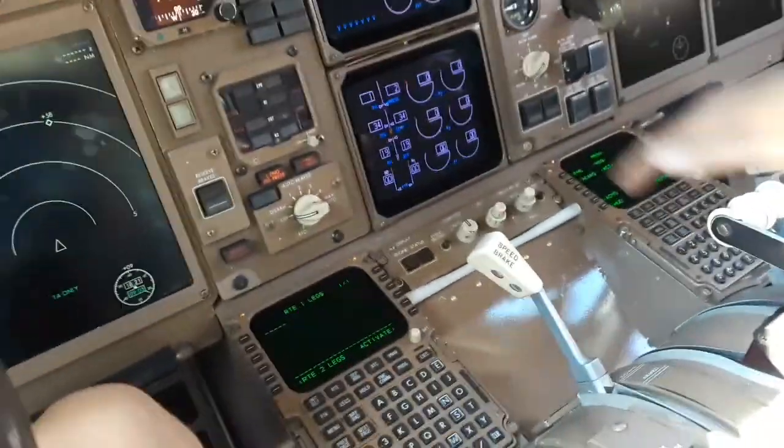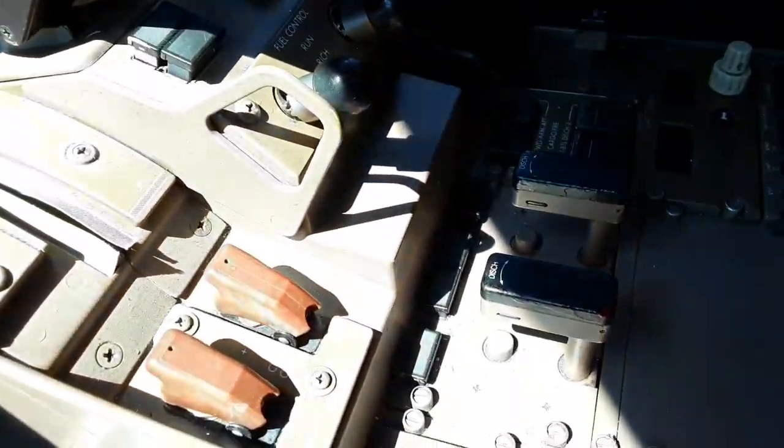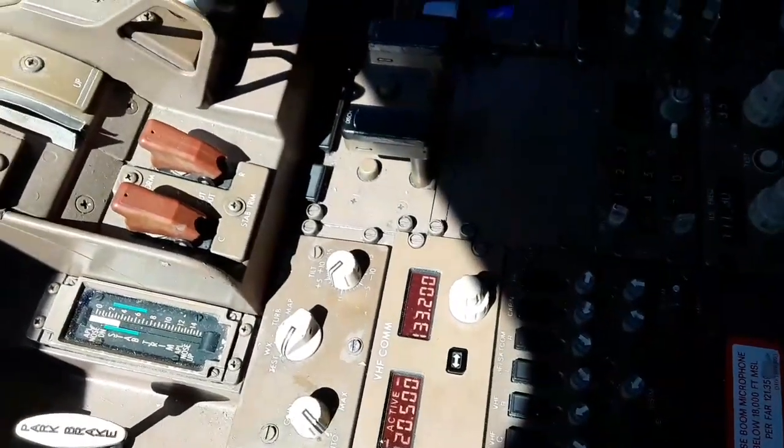FMCs — flight management computers — flaps, speed brakes, thrust reversers, throttles, fuel, fire. It's almost the same setup, just a little bit different than the other airplane. Park brake — same idea. They've also got a computer window and an oxygen mask.